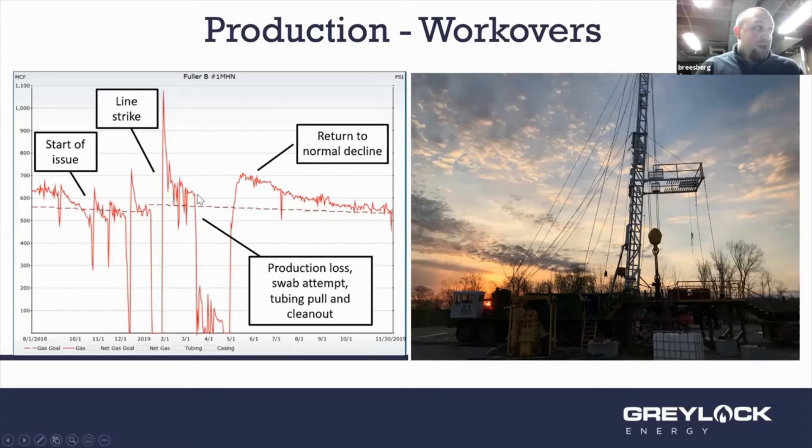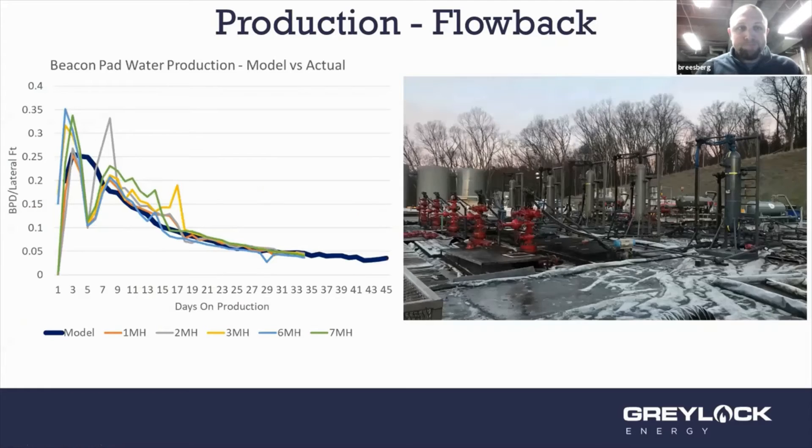This particular well had sand buildup at the bottom. We pulled out the tubing with a workover rig, then did a clean-out using coiled tubing — essentially a roto-rooter — going in and cleaning all the sand out. Then you can see it returned back to normal production. That was a successful workover.